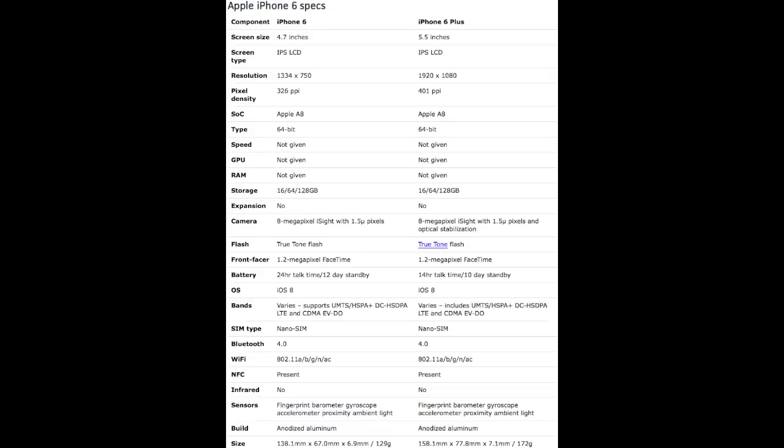Both devices also come with Touch ID, a barometer, a gyroscope, an accelerometer, and an ambient light sensor, built out of anodized aluminum. Both devices have a 1.2 megapixel front-facing camera and ship with iOS 8, along with a True Tone Flash. The iPhone 6 has a 1334 by 750 resolution, while the iPhone 6 Plus has a full 1920 by 1080p display.